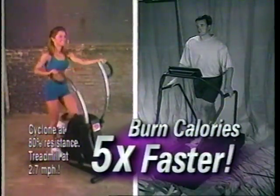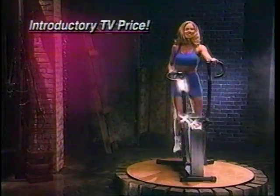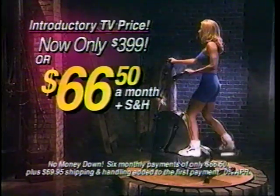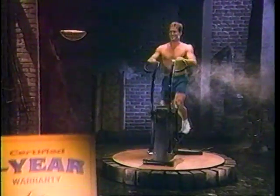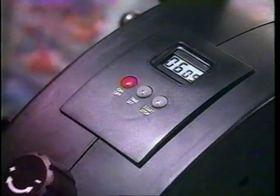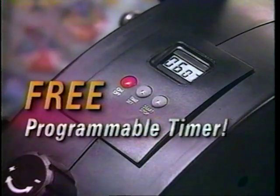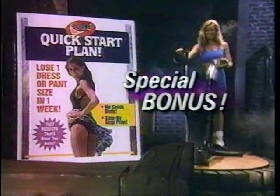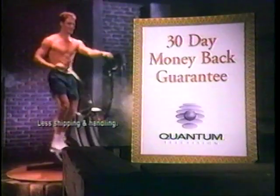With Cyclone, you can burn calories up to five times faster than treadmill walking. If you call in the next nine minutes, Quantum Fitness will take $100 off the already low TV price. Order now for just $399, or take advantage of our easy payment plan — zero down at just $66.50 a month. Quantum Fitness backs it with a certified one-year manufacturer's warranty. We'll even include a programmable electronic timer, the Cyclone Zone complete guide to accelerated fat loss, and the Cyclone Quick Start Plan. Ask your operator how you can save 50% off the price of the Cyclone high-performance system.